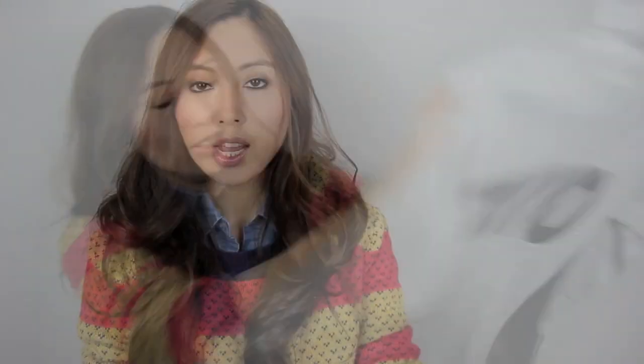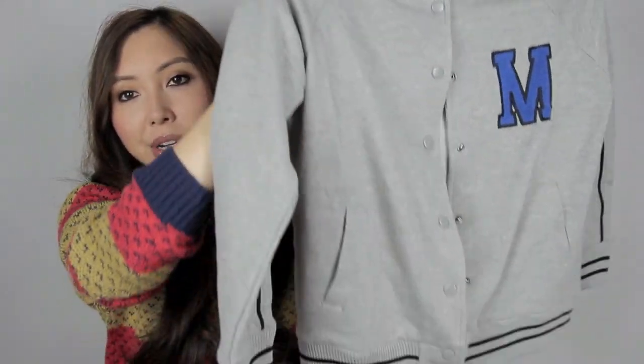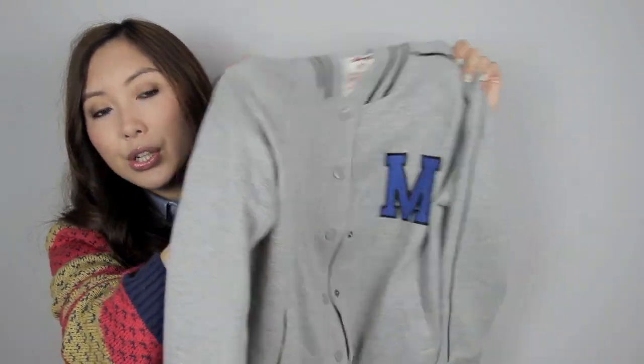It's got Tokyo on it! I also bought another bomber jacket — this one's more of a sweater material. I think it would look really cute when you want to dress casual and you're just running errands. I think this would look really cute with a pair of jeans and sneakers.